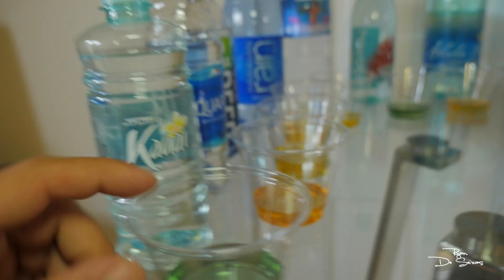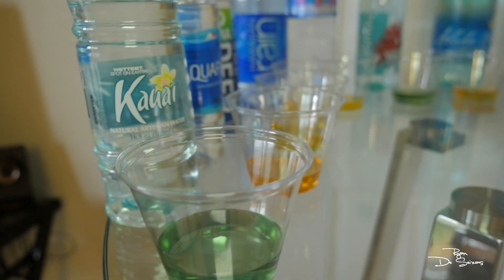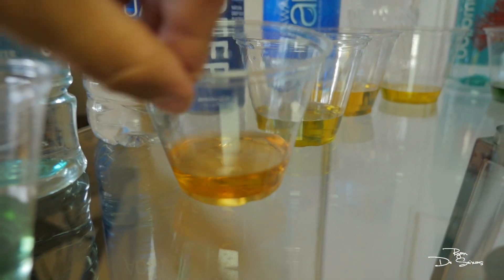Kauai water — great water, passes the test. That looks at least neutral if not headed towards alkaline. Aquafina — trash water. Straight acid, like orange, dark orange.